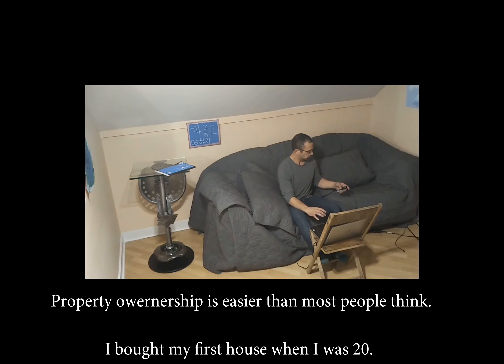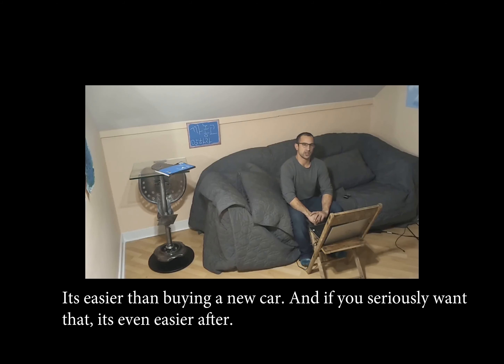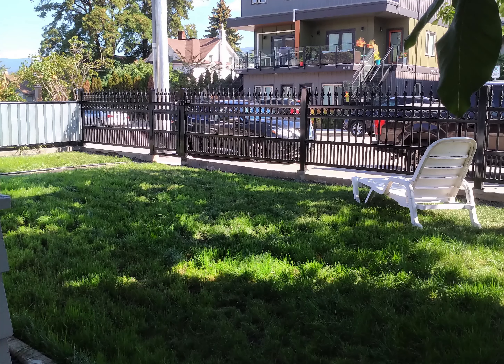It just so happens to be a house at 583 Ellis that is for sale. Two bedroom, detached, one washroom house, asking $435,000.